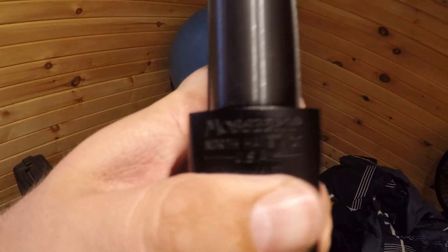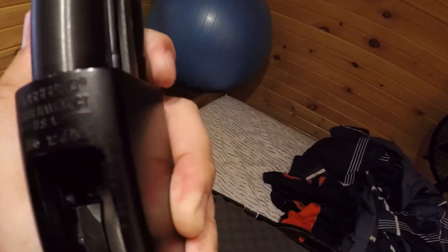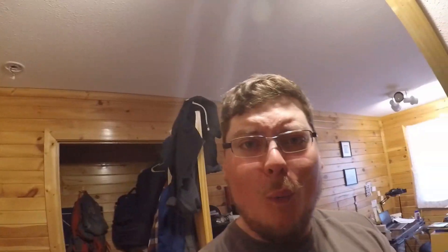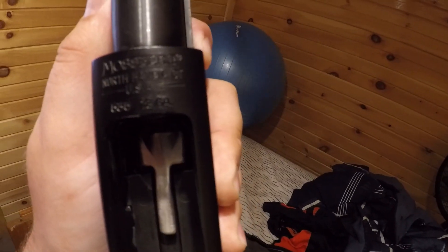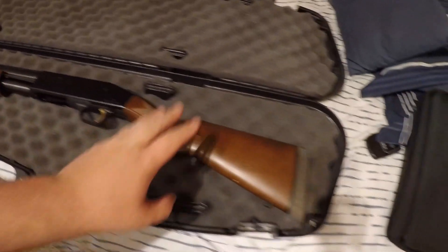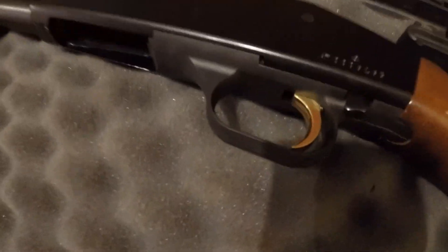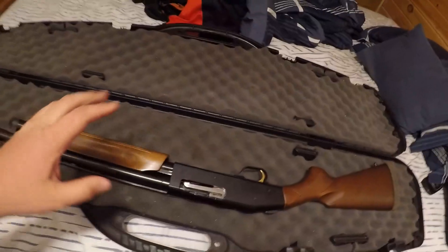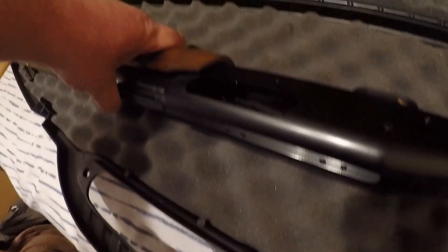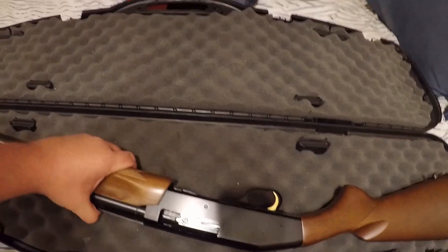It says Mossberg, North Haven, Connecticut USA, 535 12 gauge. So this is the gun. I like the wood look, I do. I don't like the gold trigger — I don't know why it has a gold trigger. It's kind of fancy, like I wanted to show off a little bit but could only afford a gold trigger. I'm going to bring it in in a hard case with the slide locked back so they can see the ejection port and confirm it's unloaded before they send me back to the gun counter.